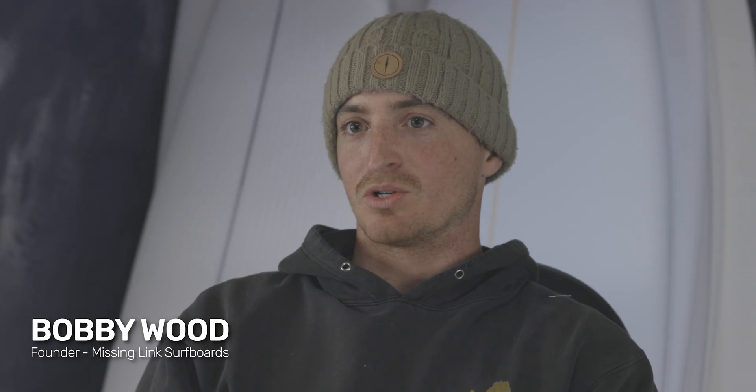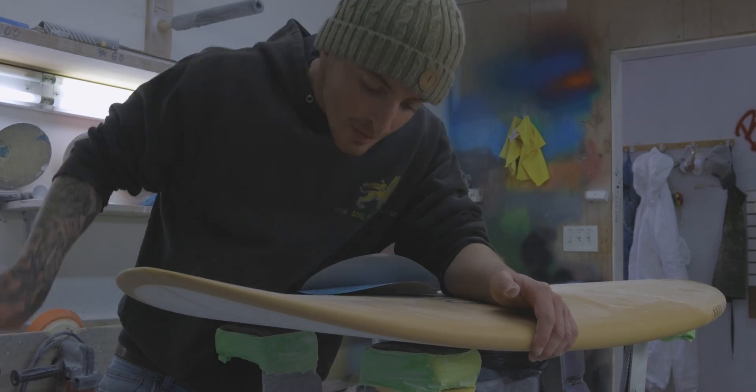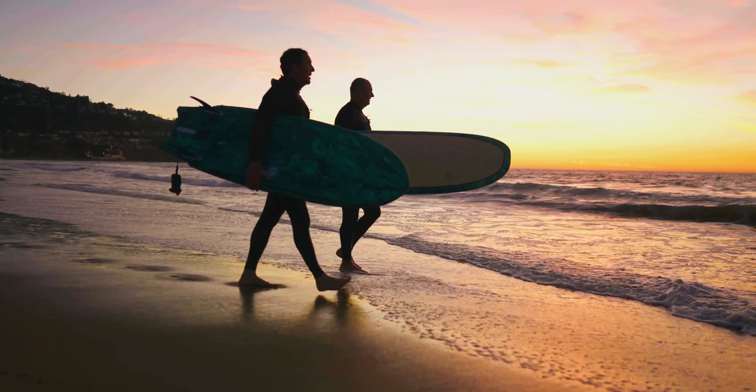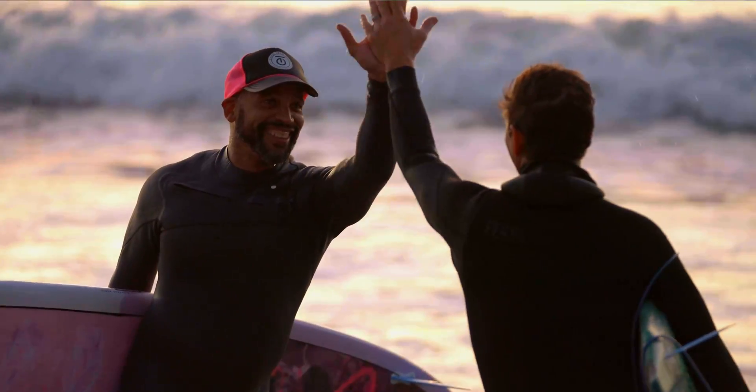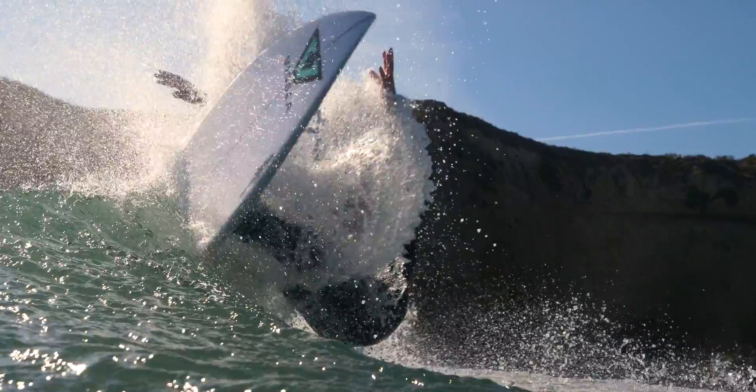What I think is important about making eco boards here is getting people to think about how they live, how they're involved in the community and the environment — through something that generally gets people more excited than anything. If you're going to be an ocean goer and enjoy that natural resource, it's your responsibility to try to be a steward in whatever way you can.